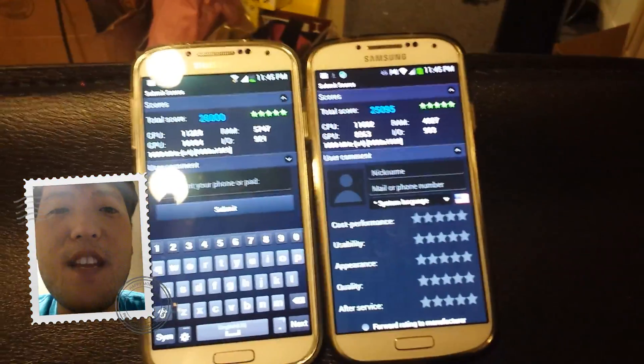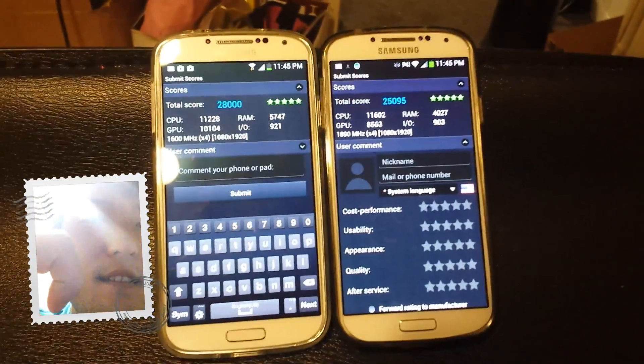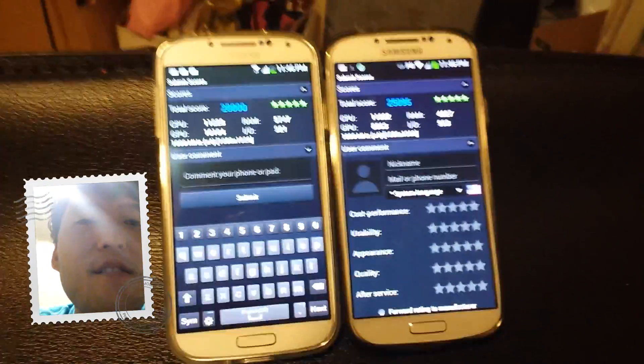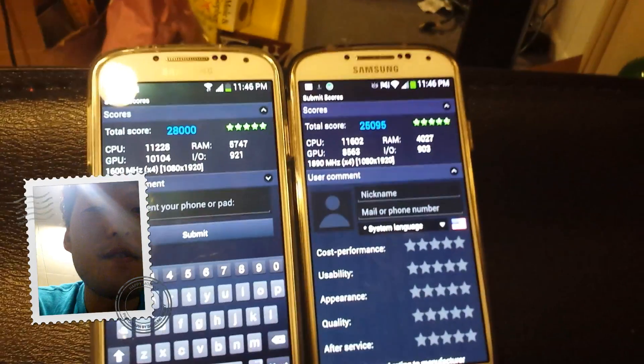Thanks guys for watching this video. If you like this video, don't forget to hit that like button down in the left corner and subscribe to my channel — I'll see you guys soon. Stay high on Android. That was a test of the Antutu benchmark on the Octa-Core vs. Qualcomm.